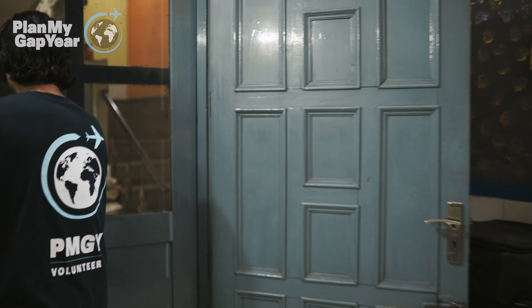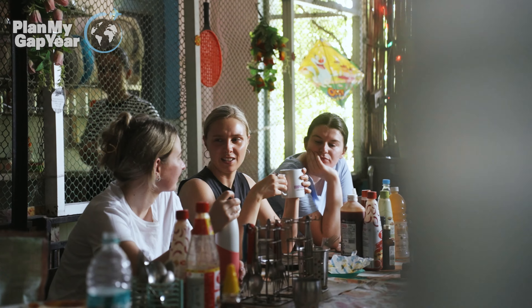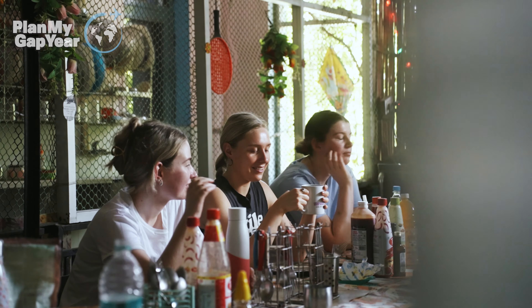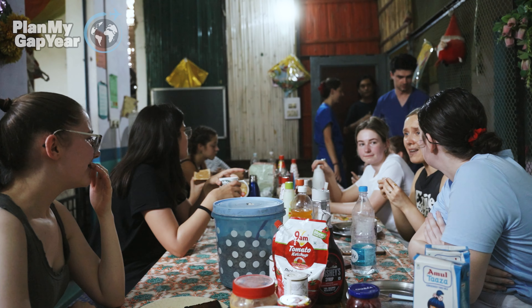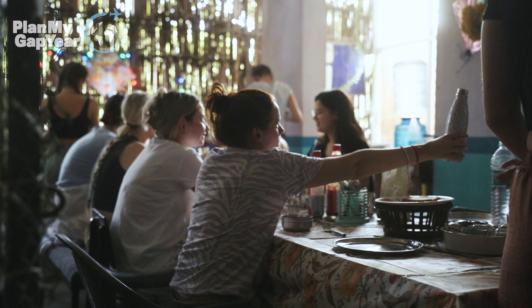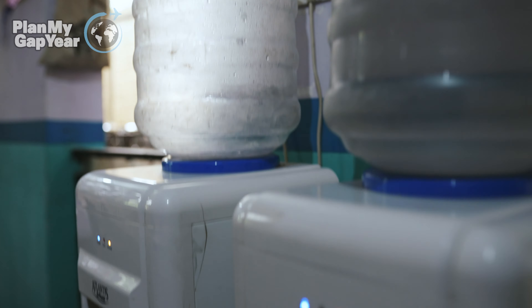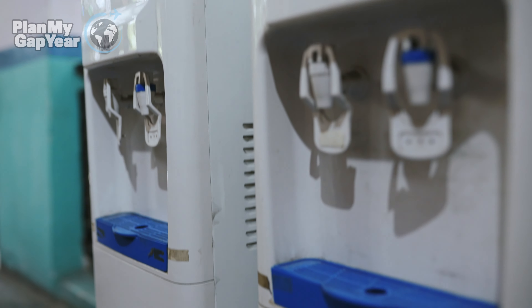Let's go to the upstairs living and dining areas. So this is our dining area where the volunteers can have lunch, breakfast, and dinner. This can also be used as a communal area where you guys can hang out in free time. Cold water is there in the fountains to refill your water bottles.